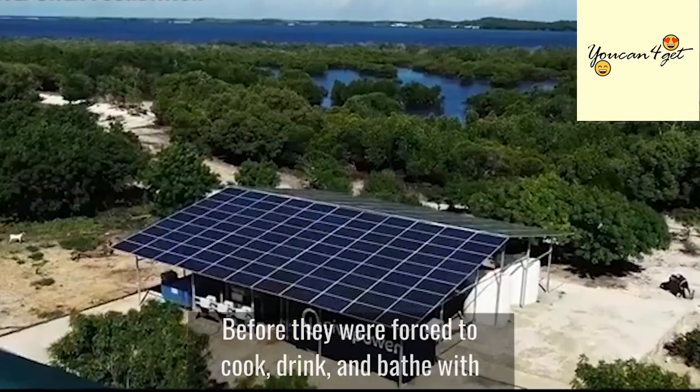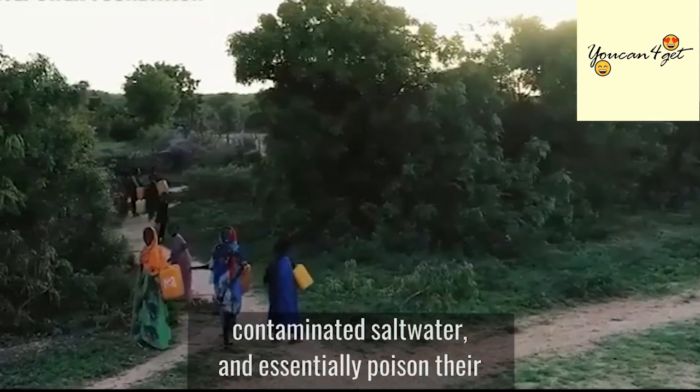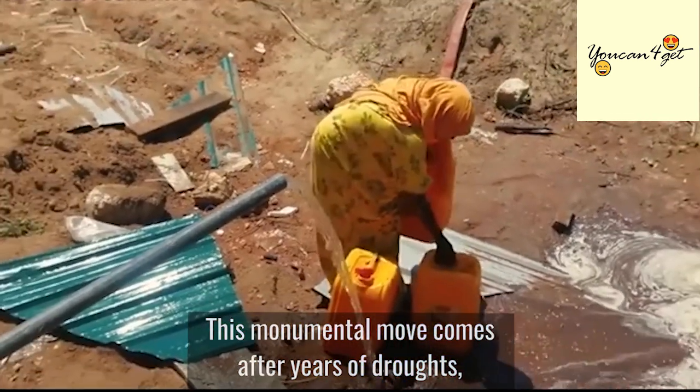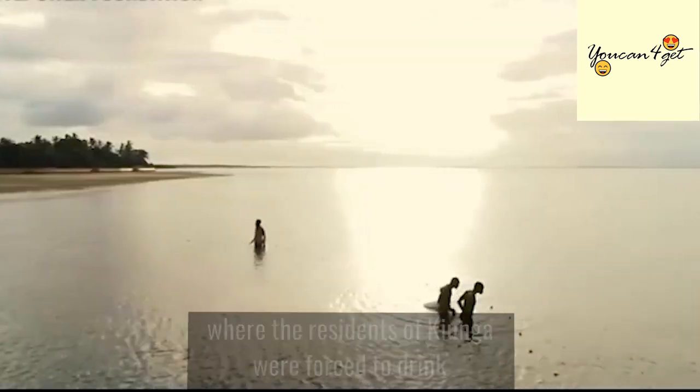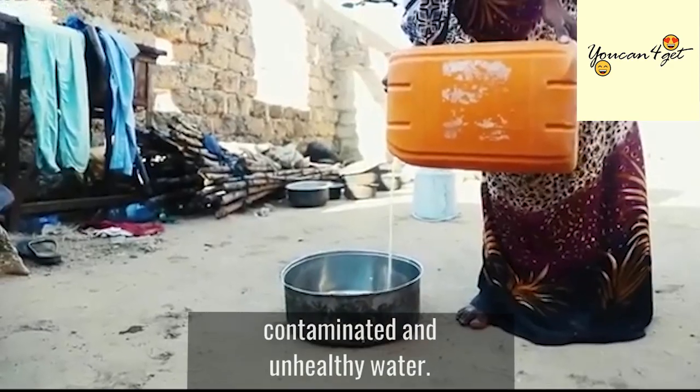Before, they were forced to cook, drink, and bathe with contaminated salt water and essentially poison their families with polluted water. This monumental move comes after years of droughts where the residents of Kionga were forced to drink contaminated and unhealthy water.